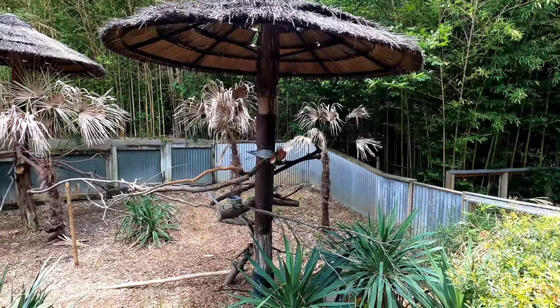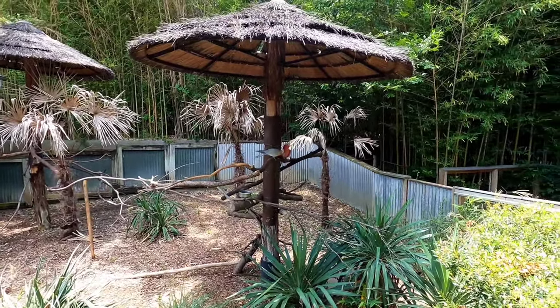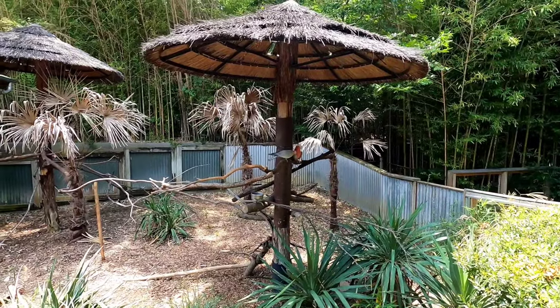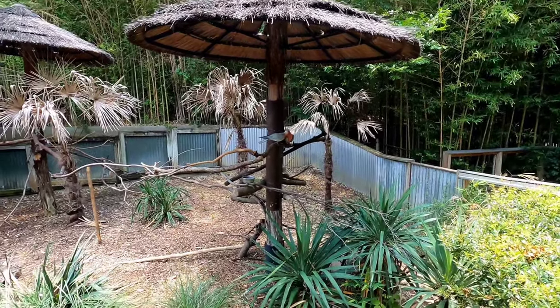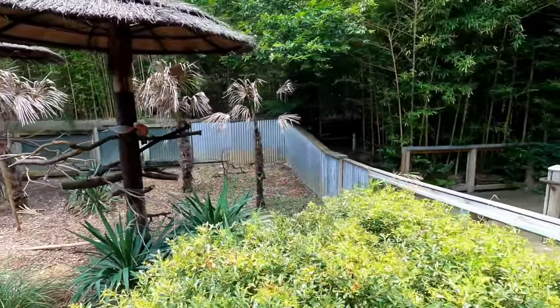I wonder why they haven't caged this part in. They may have their wings clipped where they can't fly off. Those wings aren't clipped — I know because I clipped Aussie wings all the time; they'd be short and flat.